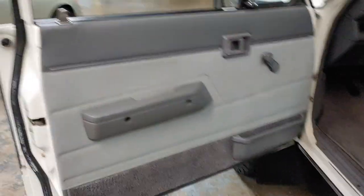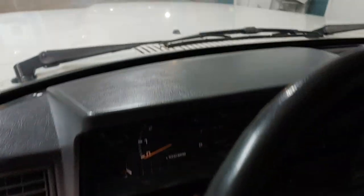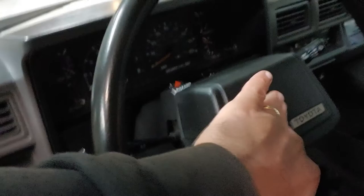Everything is here. It's got the original door panels — nothing has been reupholstered or repaired, this is all original. Weather seals are in excellent condition. I can't believe these are 36-year-old seats without a stain on them — they actually had seat covers on them, that's why. Original dash with no cracks. Horn works.